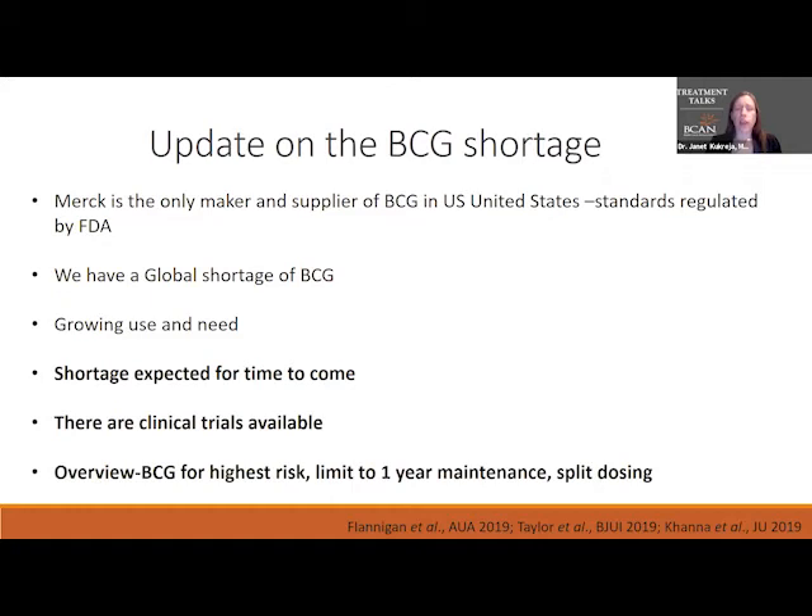There are clinical trials available if BCG is not available to you. There have been a lot of modifications in BCG usage recommendations with the help of the Bladder Cancer Advocacy Network, the American Urologic Association, and the Society of Urologic Oncology — all saying we need to focus our BCG on those at the highest risk. Right now maintenance is usually limited to one year, and a lot of people are doing split dosing to try to conserve BCG.